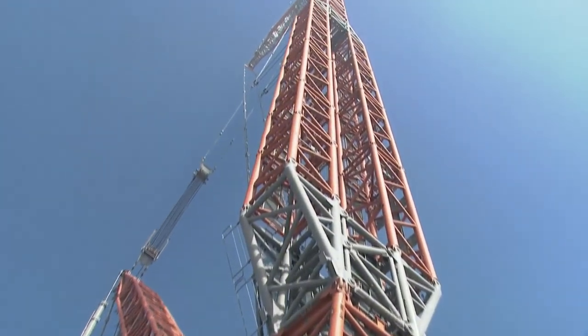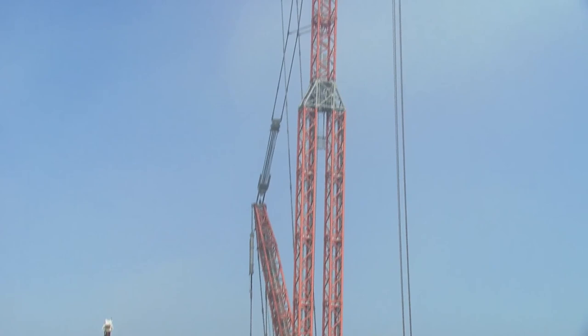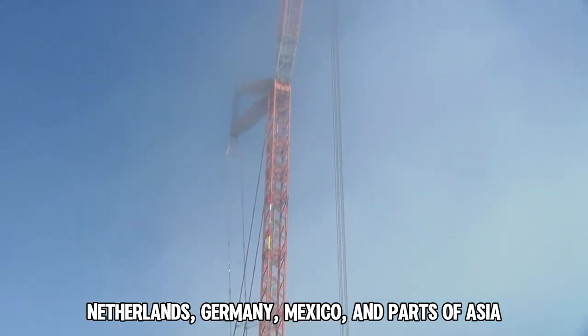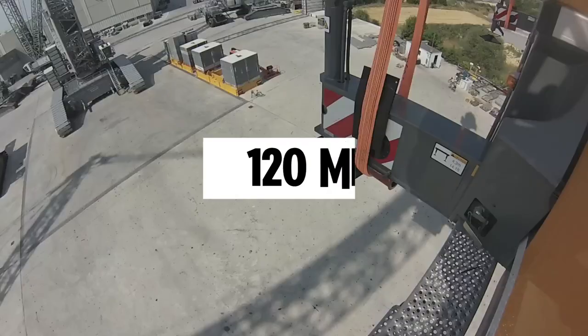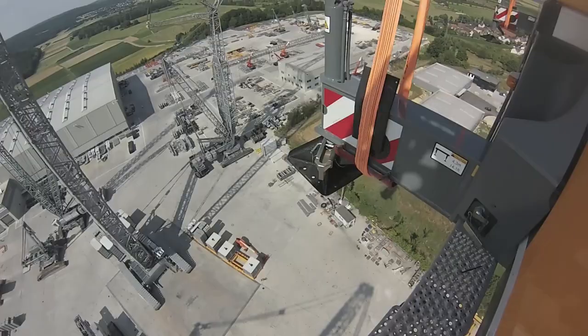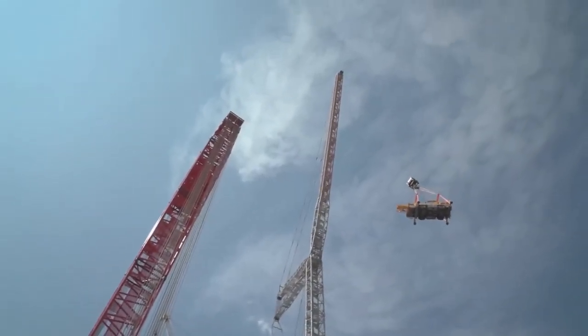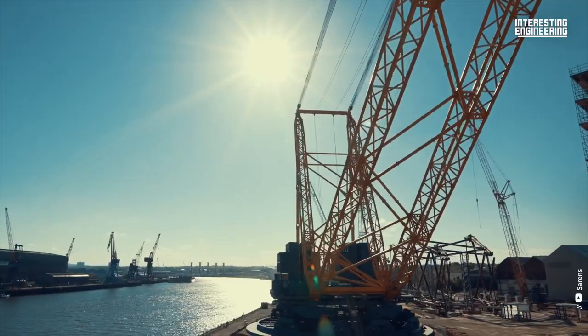Only a limited number of these cranes have been made, and they can be found working in various locations worldwide, including the Netherlands, Germany, Mexico, and parts of Asia. With a main boom length of 120 meters and a counterweight of 2,400 tons, it truly stands out in the construction world.